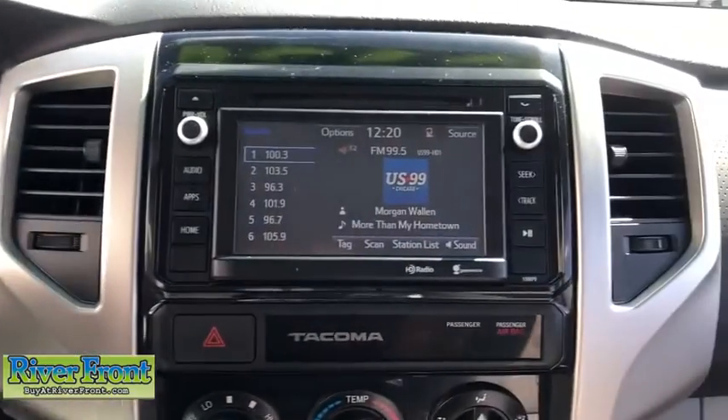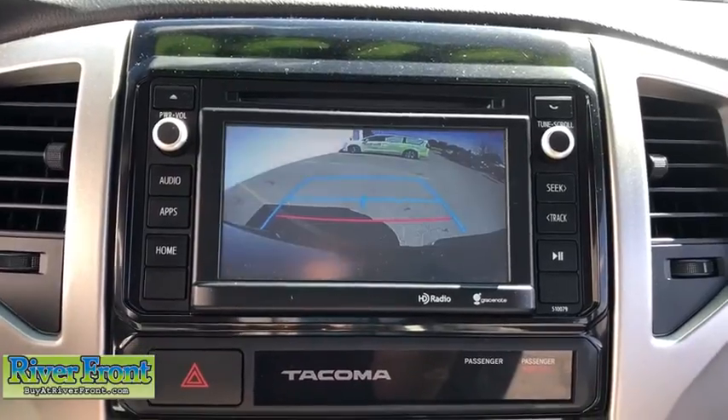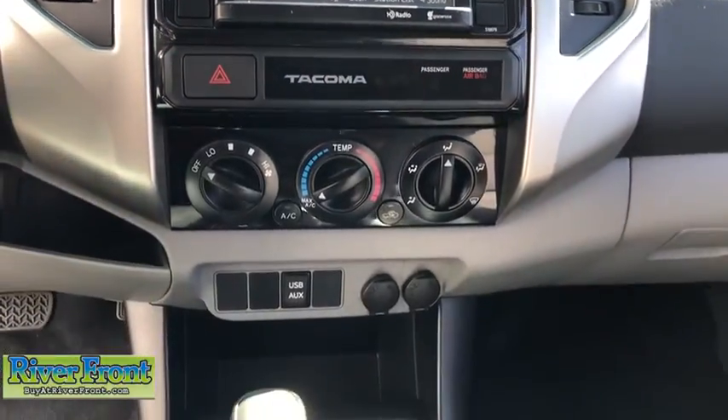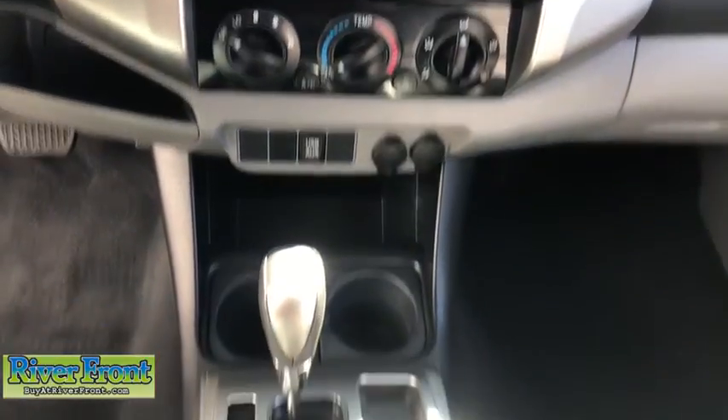Tilt steering wheel, front bucket seats, front reading lamps, passenger vanity mirror, low tire pressure warning, front wheel independent suspension, four-piece floor mat set.